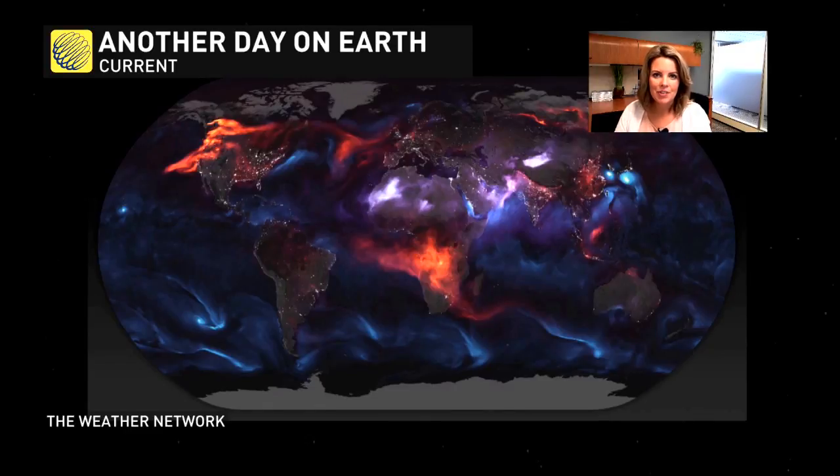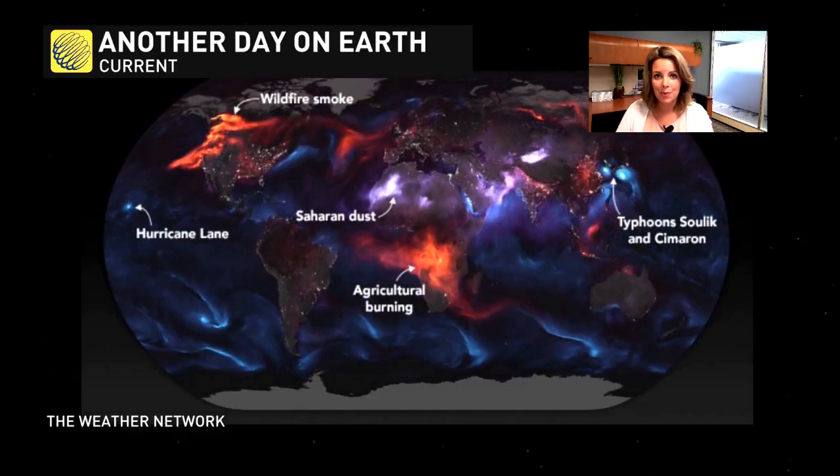If you haven't seen this image out on the Twitterscape today, it's pretty cool. Another day on Earth, and how a satellite will pick up on aerosols — different particles in our atmosphere — and display it in some pretty cool coloring on this map. It's really just another day on Earth, and look what we have going on.